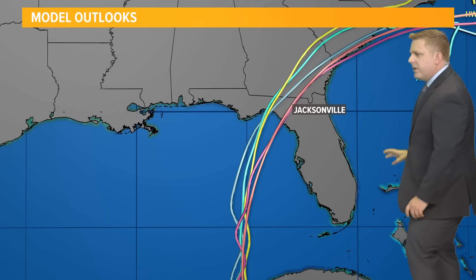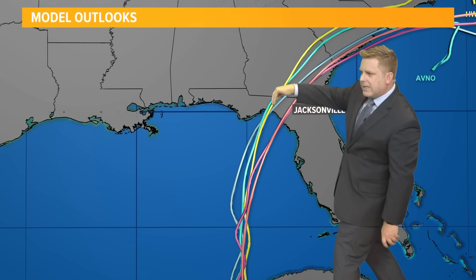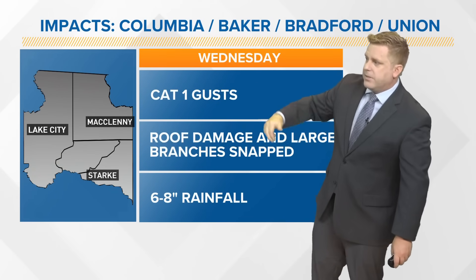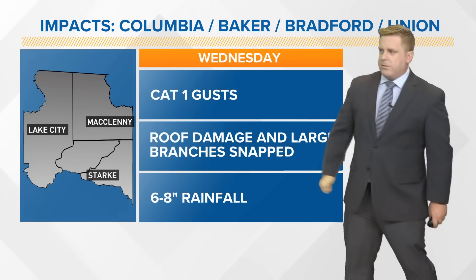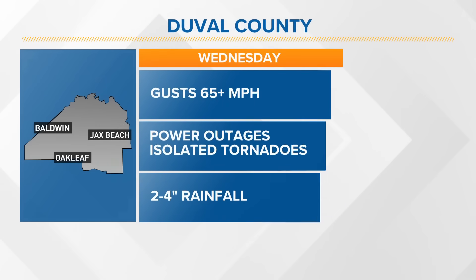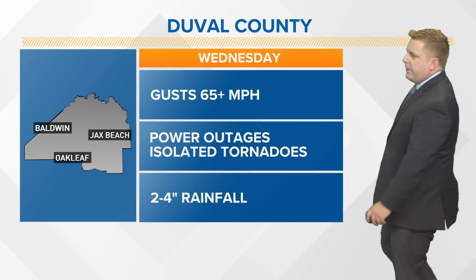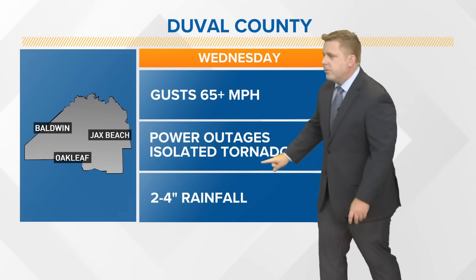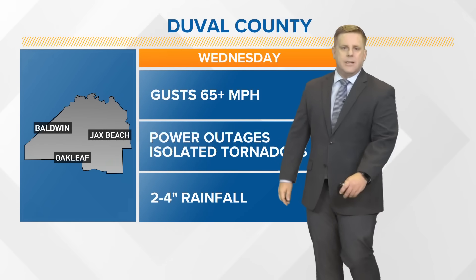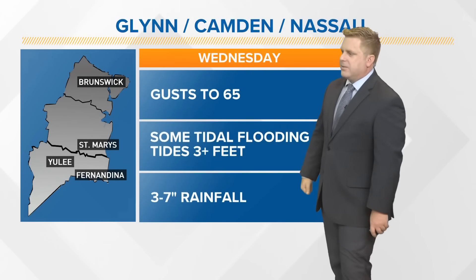We have a trough digging in from the north and a high-pressure area back towards the east, kind of funneling it right in there. Our confidence continues to remain that it is going to be making landfall in the Big Bend area. For our western counties of the First Coast, Category 1 gusts are certain — roof damage and downed trees. We're going to be monitoring the tornado threat here 24 hours a day throughout Tuesday and into Wednesday as that threat continues to kick up.